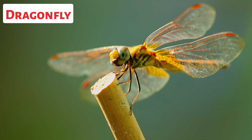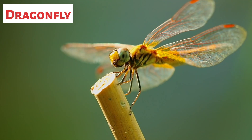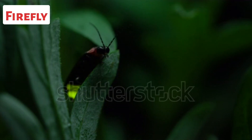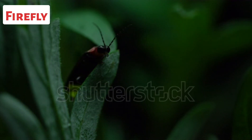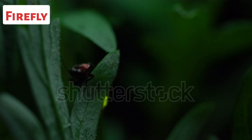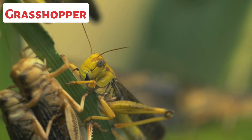Dragonflies can see in almost all directions. This is a firefly. Fireflies are famous for their ability to produce light through a chemical reaction in their bodies. The light is emitted from specialized organs located on their abdomen.